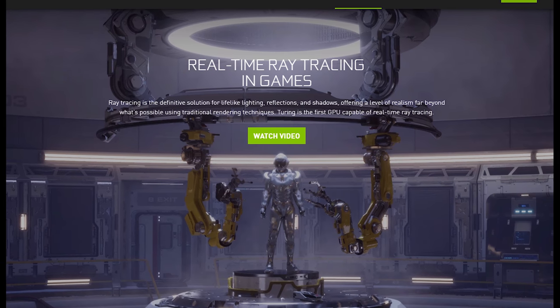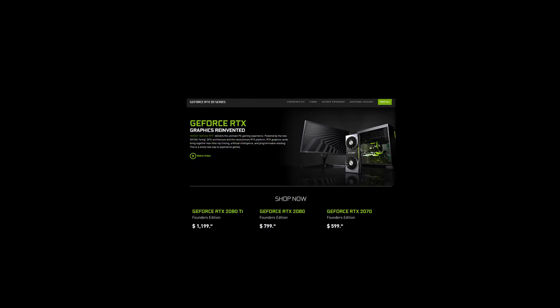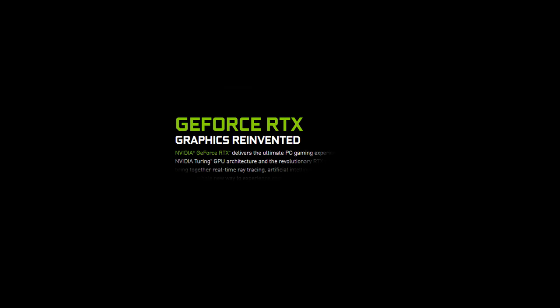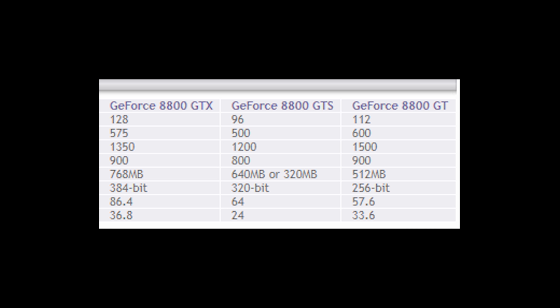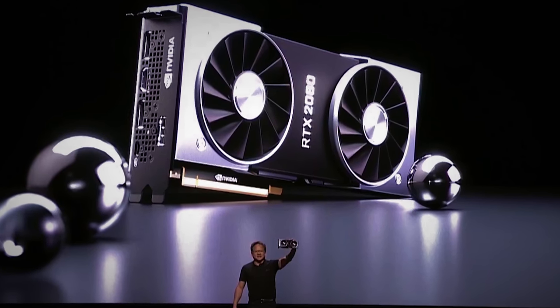Five months later, at the launch of NVIDIA's 2000 series Turing GPUs, ray tracing was again the primary focus. Ray tracing being so key to their strategy, they put RTX in the product name, replacing the GTX moniker that's been synonymous with NVIDIA GPUs since the release of the 8800 GTX in 2006. And as GTX initially only represented the high-end enthusiast cards, so too RTX is reserved for the top tier cards this time around.